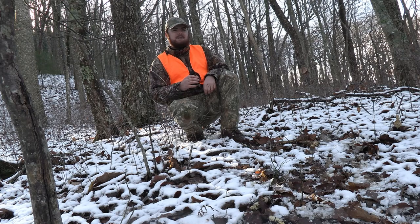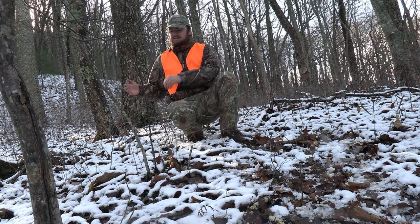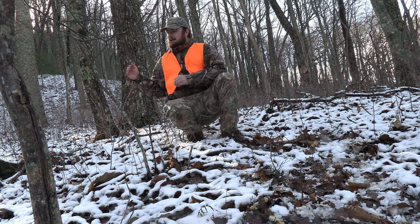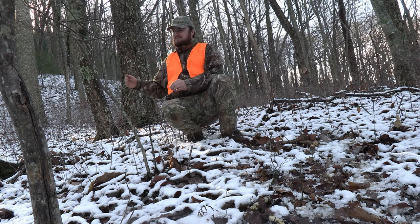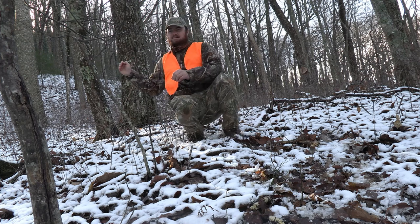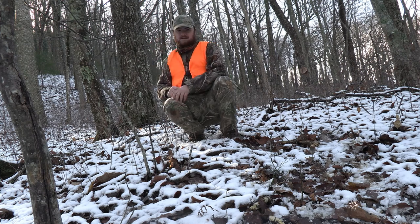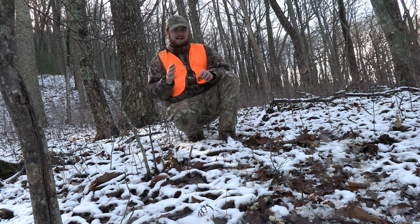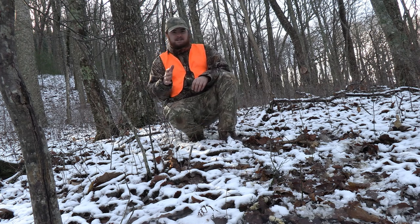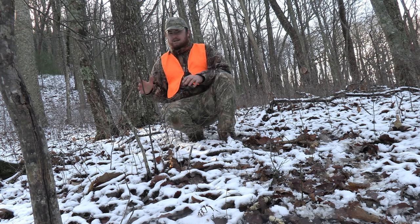This big mountain buck that I've been hunting has been bedding on this shelf right here, and what he's doing is getting on this shelf and facing downward down this big ridge. This shelf is on almost the top of this big ridge, but behind me and behind the shelf is just this big bluff with some thick stuff up there. He's keeping his back toward that and facing down so he can smell and see whatever's down there.